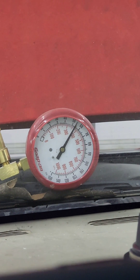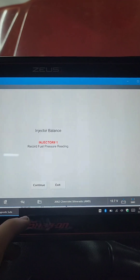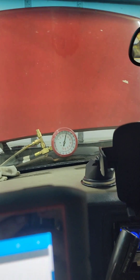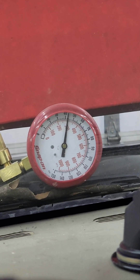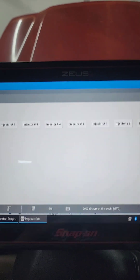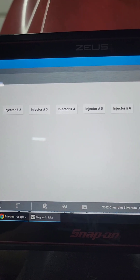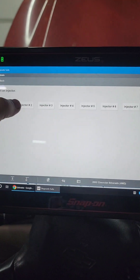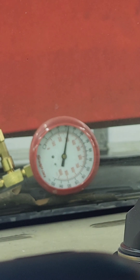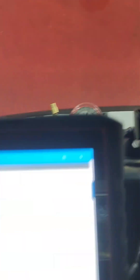Energizing fuel system. Let's see what it drops to — 42, 43. That was injector one. We've got to cycle the ignition between each one. Injector two — 42, 43. So that's the same.